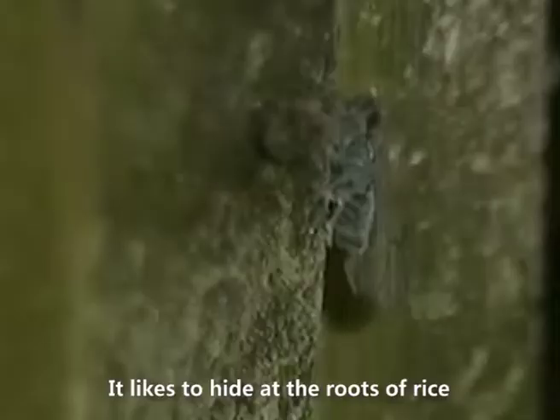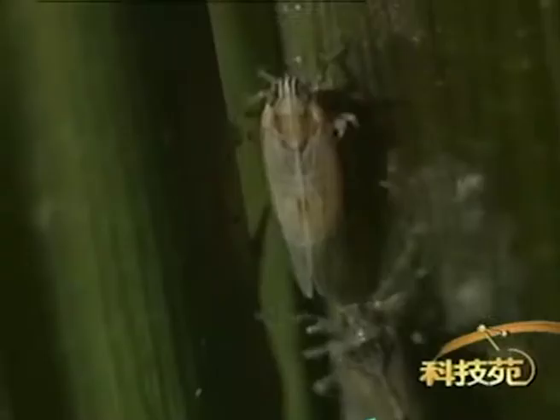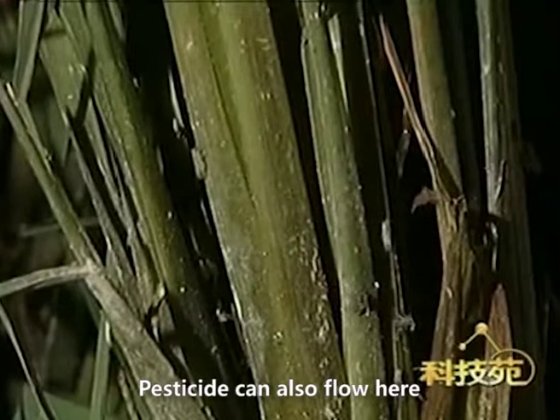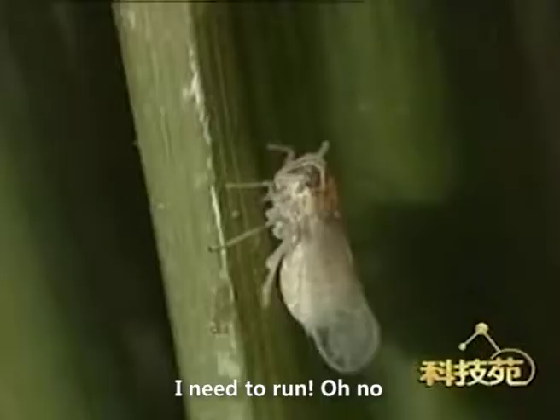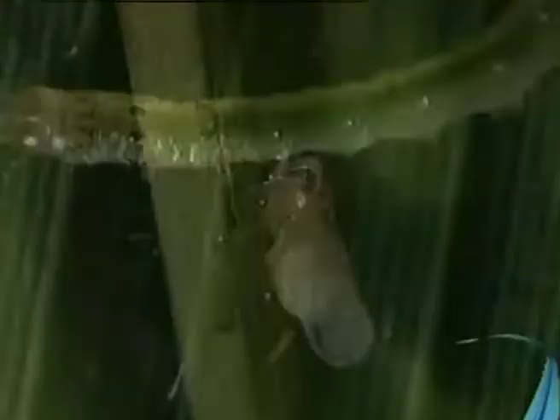Rice planthopper is a rice pest that likes to hide at the roots of rice, where it is difficult to spray pesticide. Although the base of the plant is dark and wet, the planthopper thinks it is safe there. But now, with the help of the magical Organosilicone Adjuvant, pesticide can also flow down to that area — and it's too late for the pest to run.